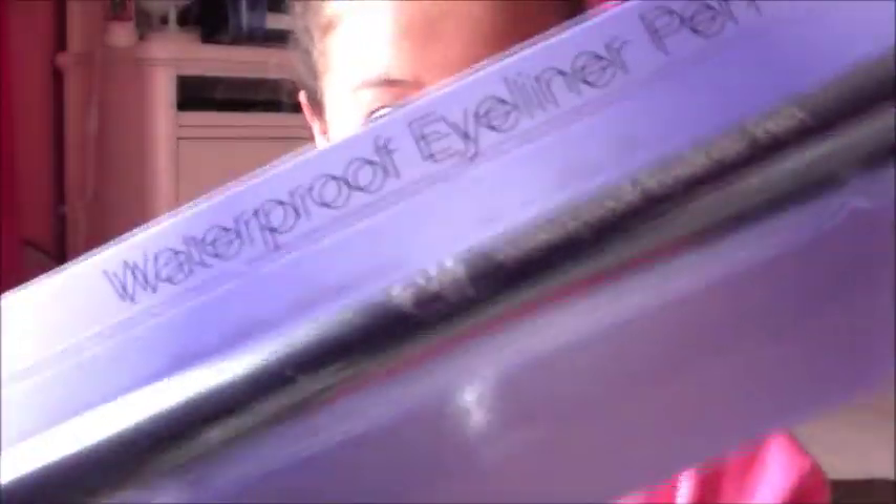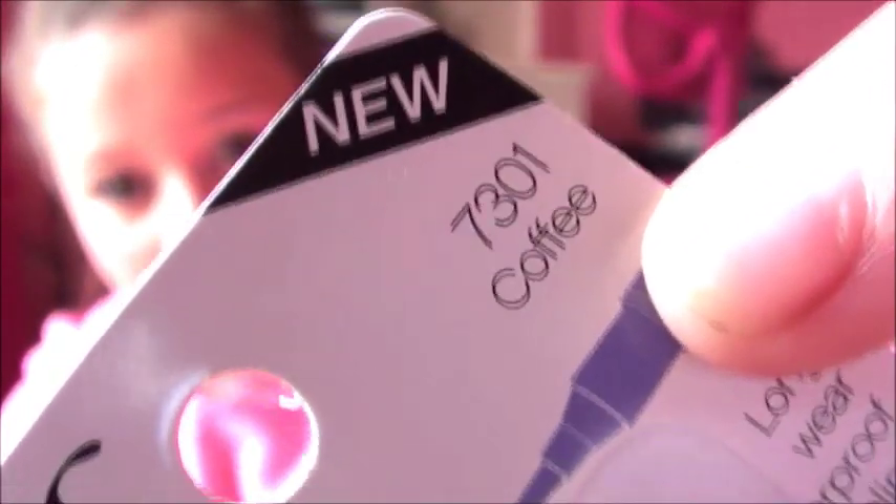Next, I got the waterproof eyeliner pen. This is in coffee, but I meant to get black. I can make it work with coffee though — whatever. So it's just in coffee.